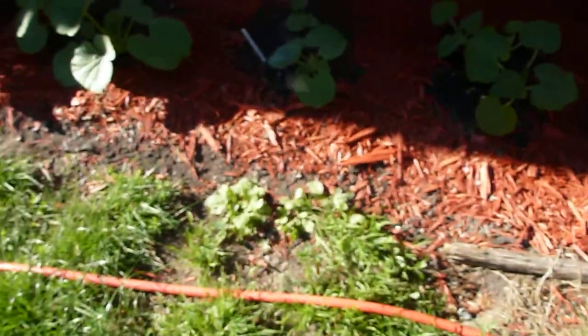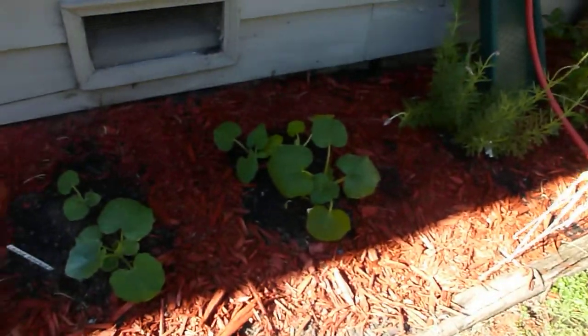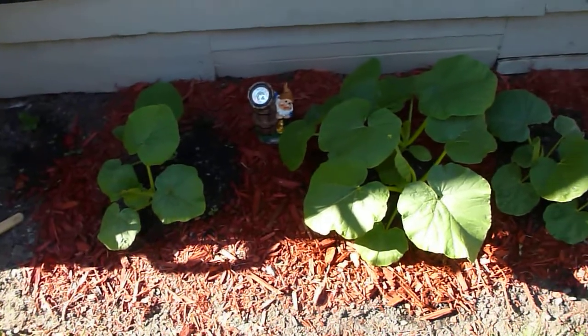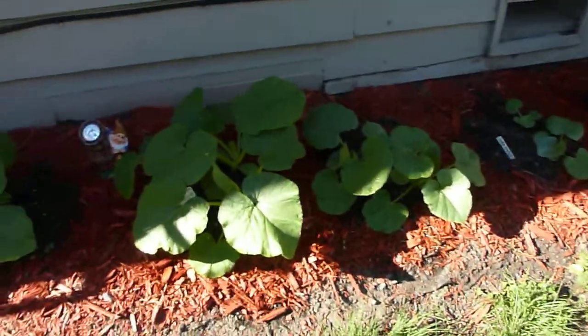This is my pumpkin patch — I still need to put edging on here. This is yellow crookneck squash over here, and these two are Casper pumpkins, which are the white pumpkins. And then look at these guys — they're called Big Mac pumpkins. What's really funny is I planted these five weeks ago from seed, and I wasn't sure if this was a sunny enough spot, but they seem to be quite happy.